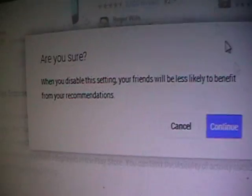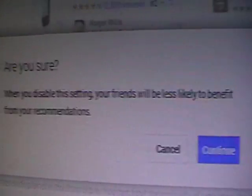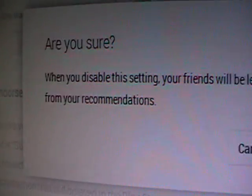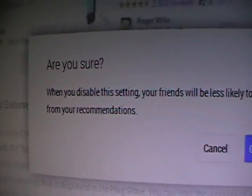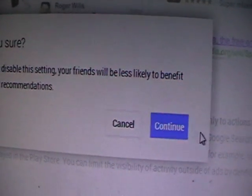It even tries to trick you here by saying, when you disable this setting, your friends will be less likely to benefit from your recommendations. But your friends will still get your recommendation — it's not saying they're not going to see what you shared with them. They're just trying to trick you into allowing them to use your private personal details. So click Continue, and that's that.